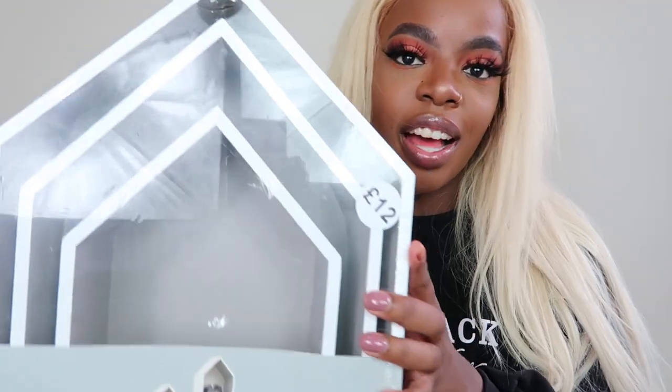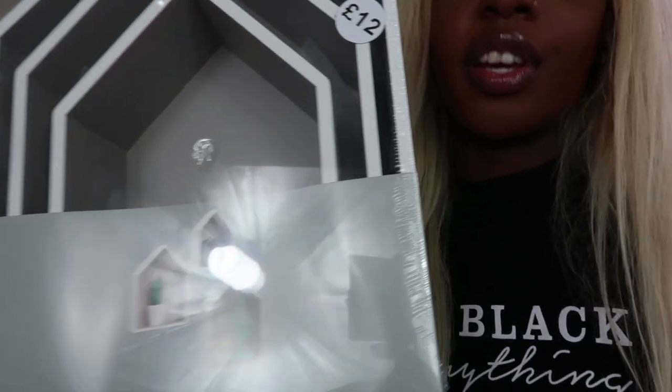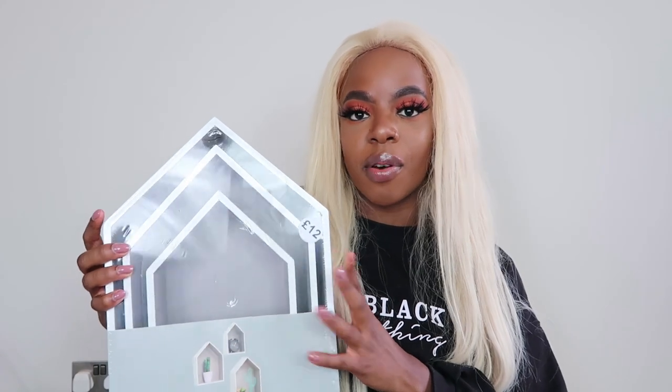Now onto the Primark stuff, which was cheaper than I thought - complete opposite to Decenio. First things first, I got some shelves - these really cute little house-shaped shelves. You get three different sizes: a big one, a medium one, and a really small one. I'm just going to put these above my bed in my bedroom and put cute little things in them. These were £12. Then to go into one of the shelves I got this alarm clock.